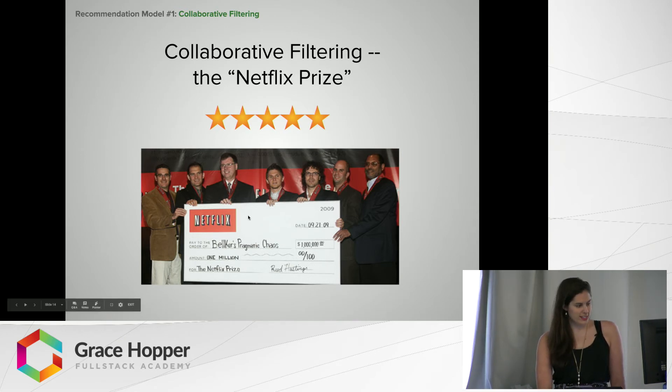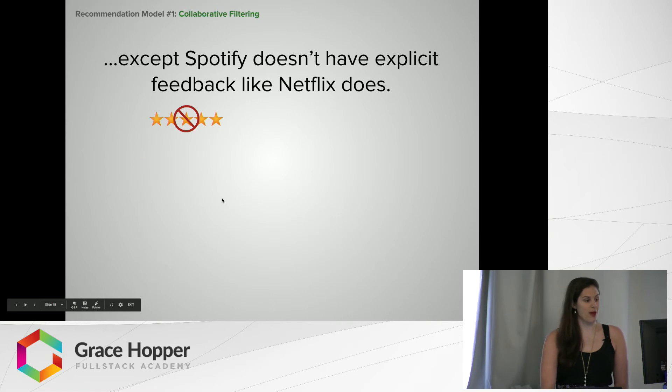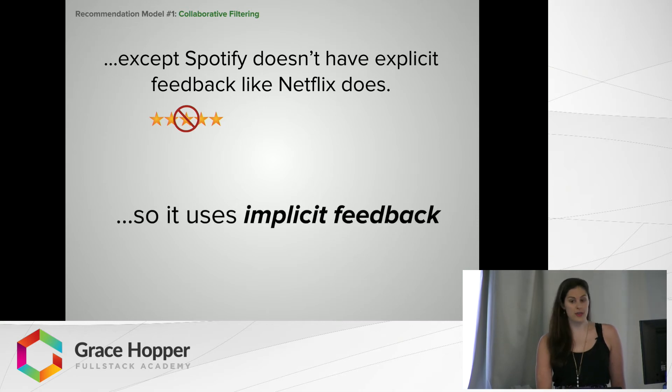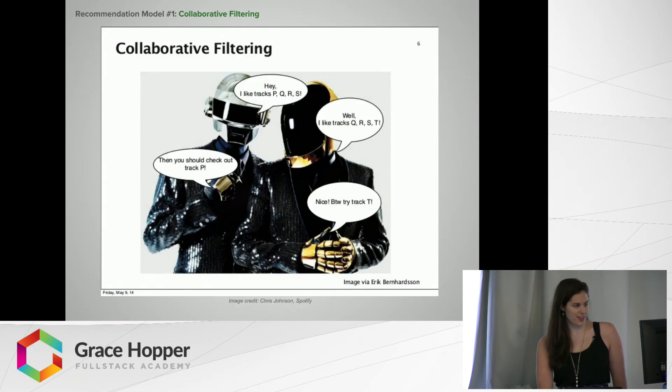But there is a problem. Unlike Netflix, Spotify doesn't have explicit feedback — you don't use stars most of the time to rate the music you listen to. So instead, they use implicit feedback using your stream counts or the songs you're listening to. At a high level, collaborative filtering works like this: one user says they like tracks P, Q, R, and S. Another user says they like Q, R, S, and T. Collaborative filtering says these people must be pretty similar since they like three of the same songs, so the first user is likely to like T and the second is likely to like P.